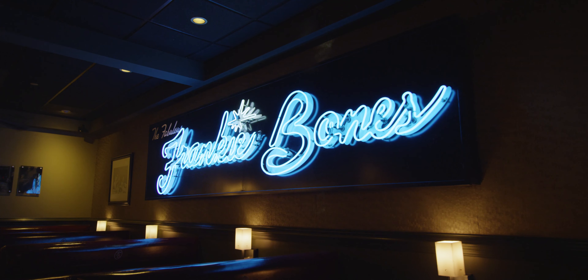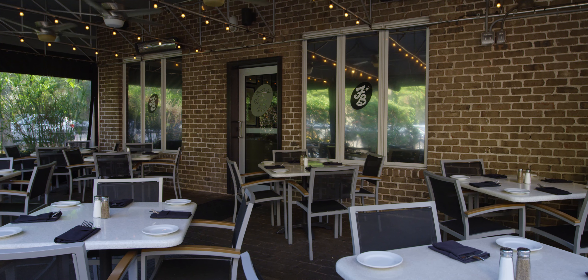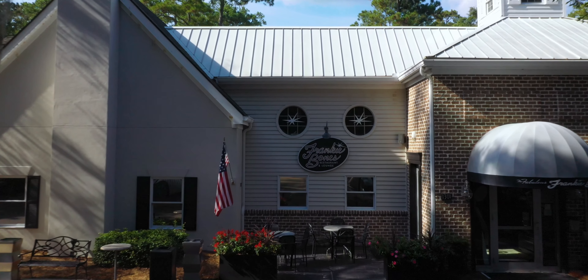Frankie Bones was originally envisioned as a swanky, big city, supper club feel. You walk in and you are just transported back to another time, a simpler time, a little more refined.